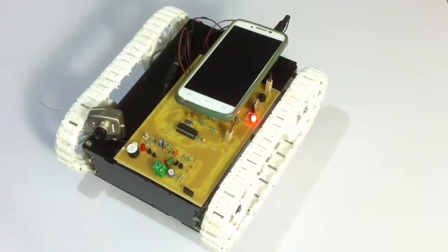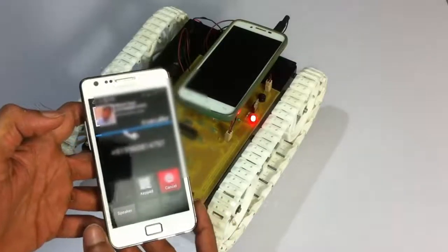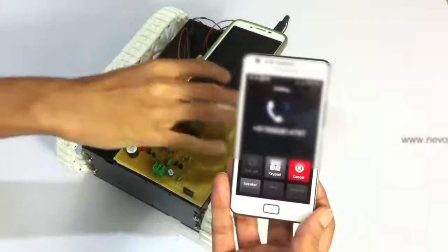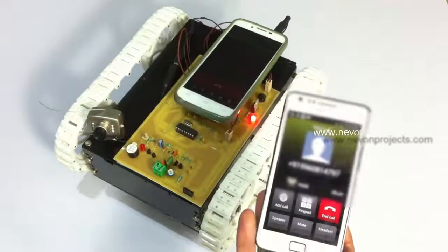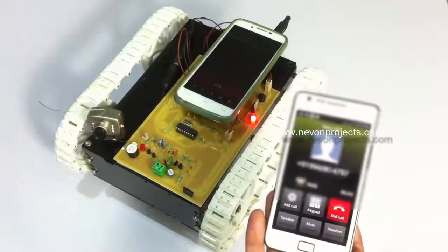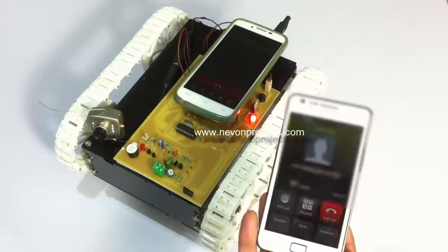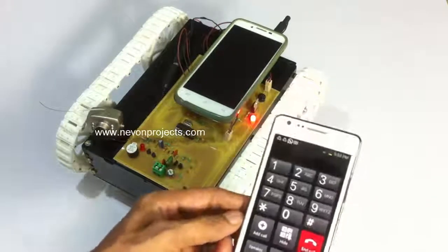Now let's call this cell phone from another number. As you can see, we are calling this particular number, and we need to pick it up here. The number has been picked up. We can also set the cell phone mounted on the vehicle to auto-answer mode to pick up calls automatically, so that we don't have to pick it up manually.